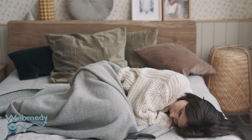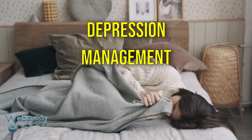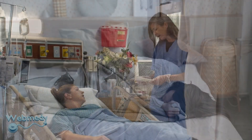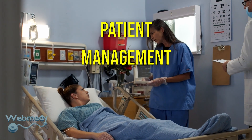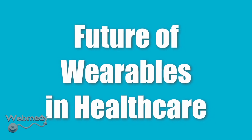Other uses: wearables can also help in the diagnosis, screening, and monitoring of psychological disorders like depression. They also improve patient management efficiency in hospitals. Future of wearables in healthcare: